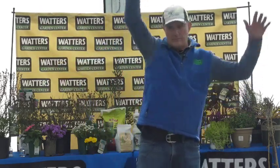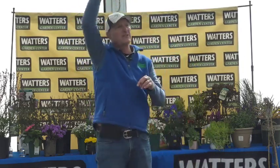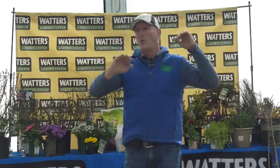Traditional lilacs — the kind your grandmother grew — will naturally get up to about seven or eight feet. That's their natural size, though there are some dwarf varieties. I chose a white lilac there, which is super fragrant.